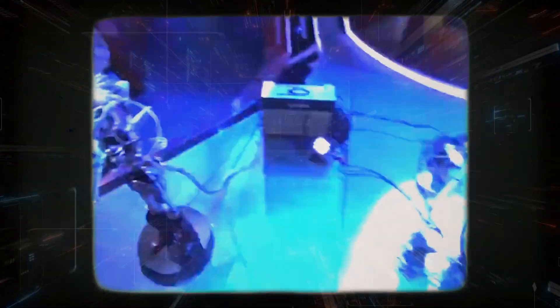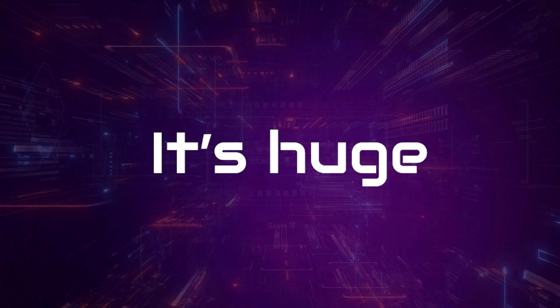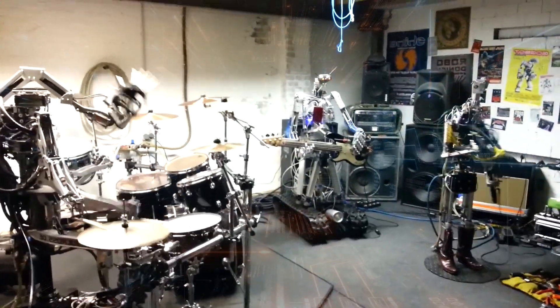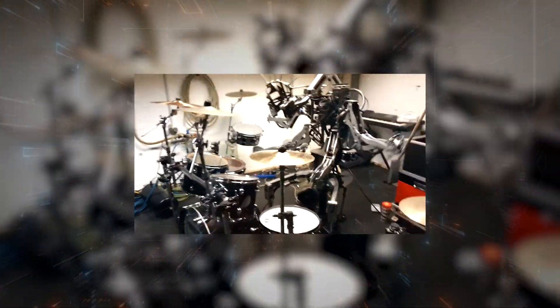Z-Rob is shaking things up in the worlds of music and robotics, proving that tech and creativity can be the ultimate duo. Imagine a drumming robot that doesn't just follow commands, but plays with the flair, precision, and speed of a pro drummer — this is what happens when AI and robotics work together, not to replace human creativity, but to supercharge it. Z-Rob opens up a whole new world of possibilities for music performance, composition, and collaboration. In classrooms, it could become the go-to rhythm teacher, helping students master drumming techniques with spot-on accuracy. On stage, Z-Rob has the potential to break boundaries, driving innovation in styles and genres we haven't even dreamed of yet. And in music therapy, its precise, responsive beats could help people connect with their emotions, using rhythm as a tool for healing and self-expression.